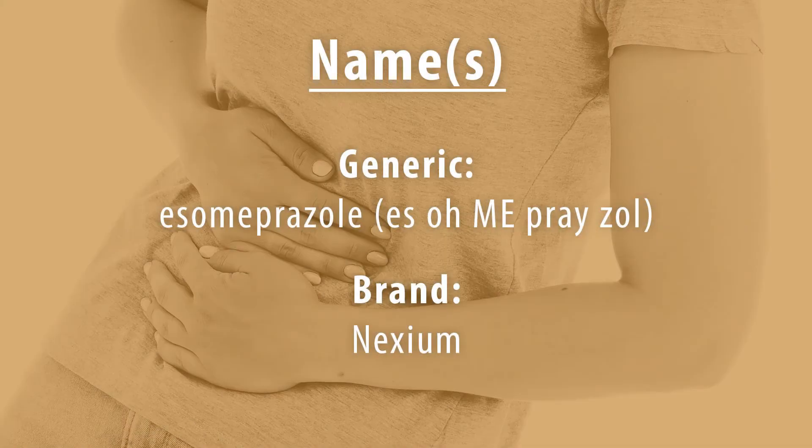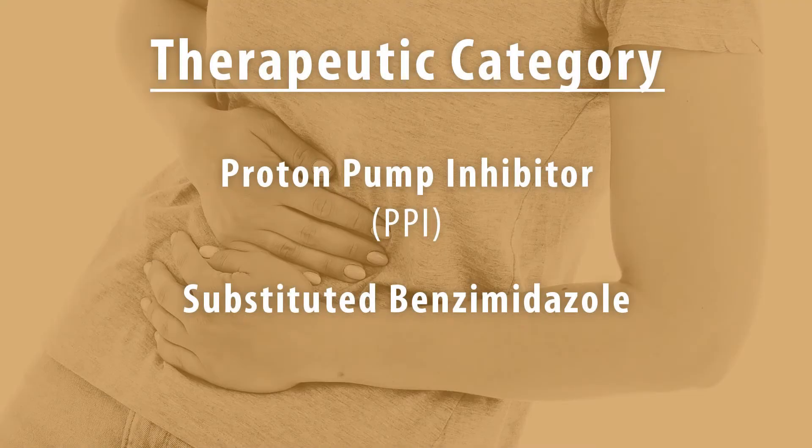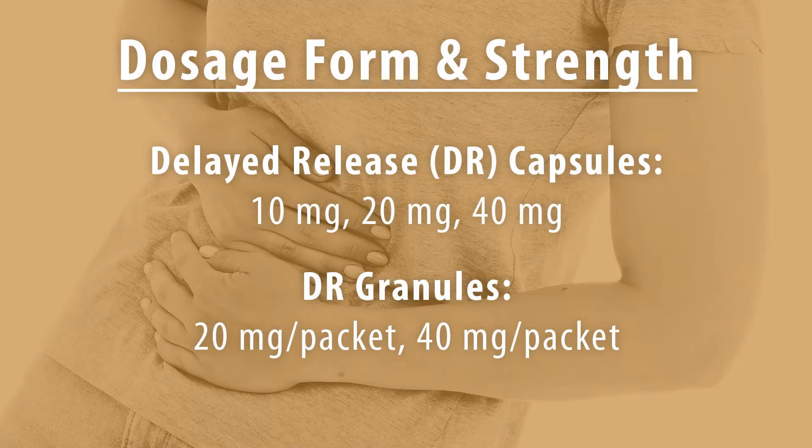Today's drug is esomeprazole, brand name Nexium. The therapeutic category is a proton pump inhibitor or a substituted benzimidazole. The dosage form and strength: esomeprazole comes as a delayed release capsule in 10mg, 20mg, and 40mg strength. It also comes as a delayed release granule in a 20mg packet and a 40mg packet.